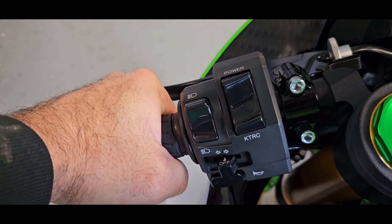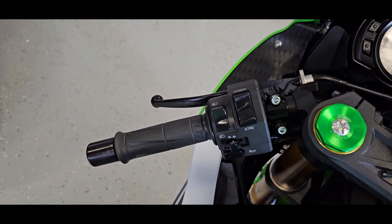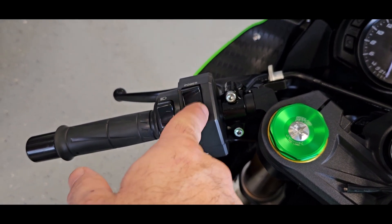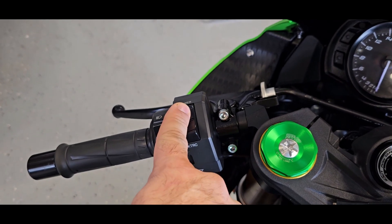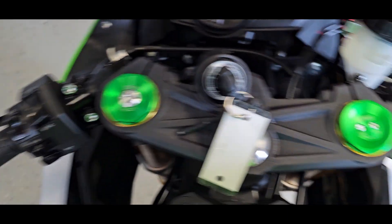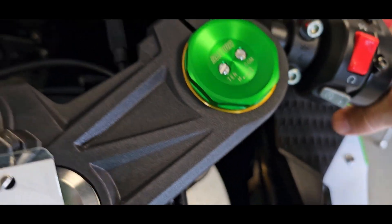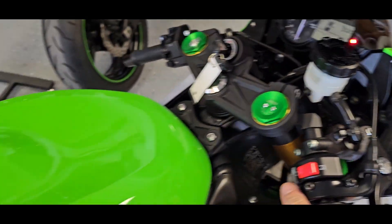The high beam and low beam are over here — you have to turn the bike on for that. Controls are pretty easy other than the extra KTRC and your power selector. Down here is your horn, over here is on/off, and then your start. Let's go ahead and start it up and check out the headlight.